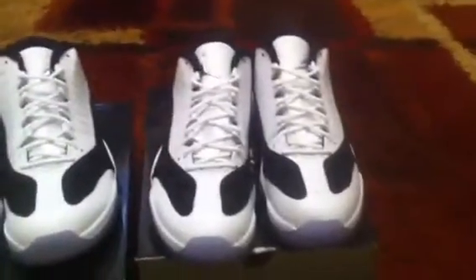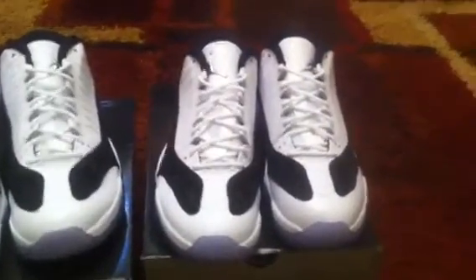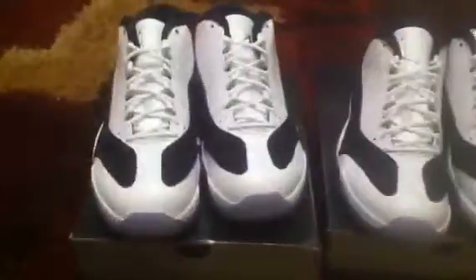They're a real nice shoe, a real clean shoe. A lot of people are probably gonna sleep on these, but you know, each is his own — I like them. Obviously I got a pair for my boy and he likes them too. So let's get into it: black elephant print on the shoe, white leather, clear icy sole with carbon fiber and a black tongue.